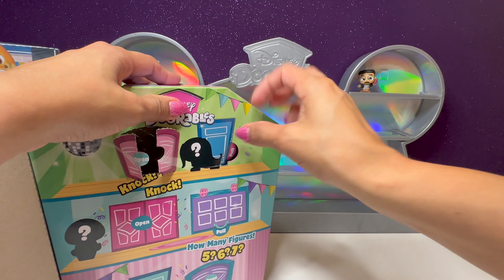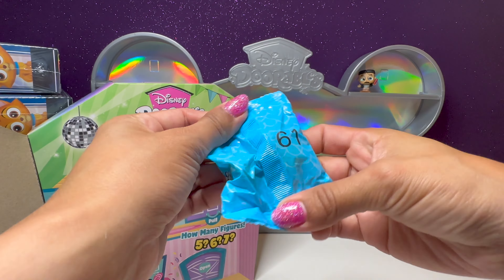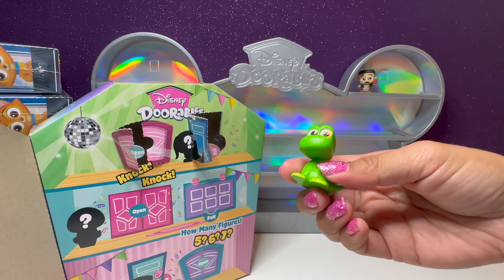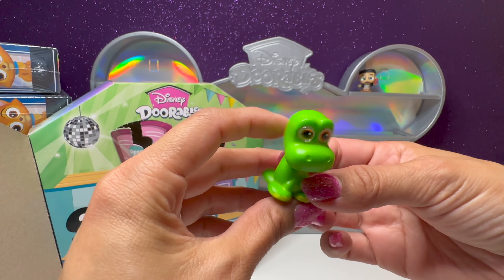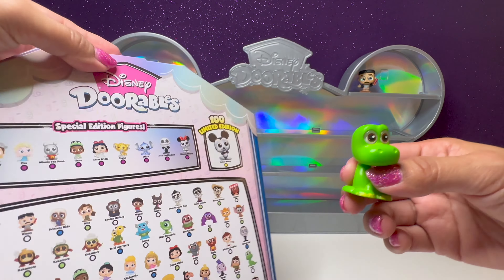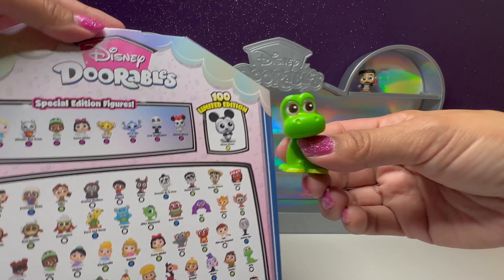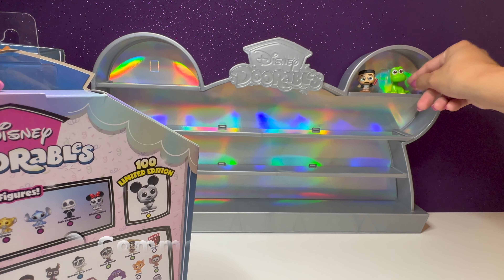Let's see who we have next. This is number 61. We have a dinosaur from The Good Dinosaur — his name is Arlo. We'll go ahead and place him right there.